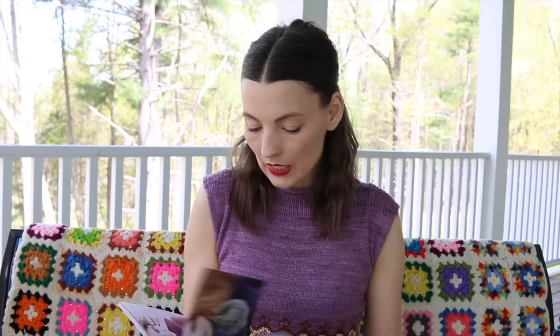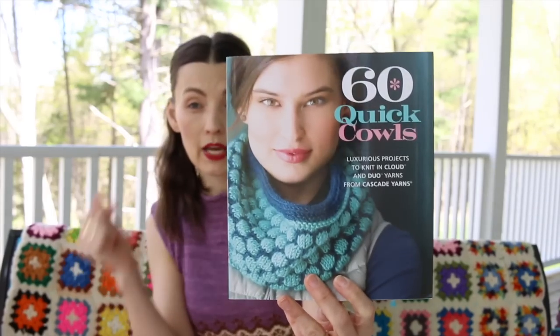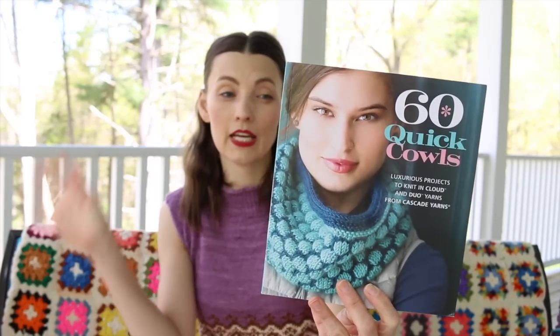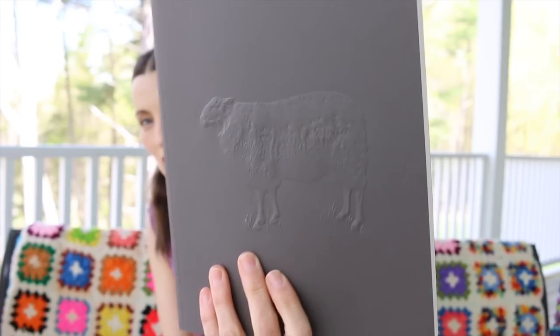60 Quick Cowls — I know I purchased this because I was trying to figure out that Eddie Redmayne Prada sweater. There was a cowl that kind of imitated it and I wanted to see if I could figure it out. This is a really good book to have if you want to make something quick, a gift, holiday knitting, wide variety, really fun.